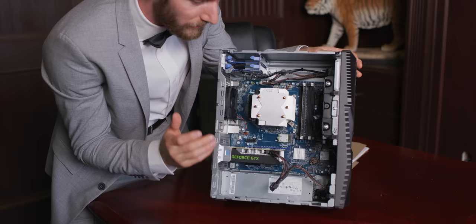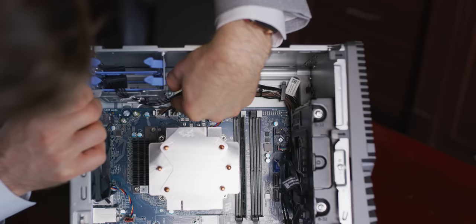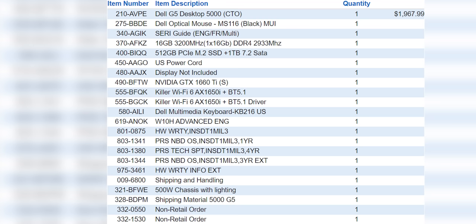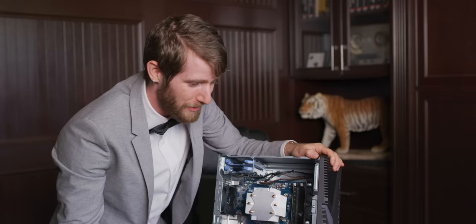Remember that video we did recently on the ATX 12 volt only standard? Well, Dell has already gone ahead and transitioned. So this proprietary power supply here isn't for no reason at all - it's actually not using the traditional ATX connector. All we've got here is a 12 volt six-pin connector and then two more four-pin 12 volt connectors. So the power supply only delivers 12 volt power. That's probably how they managed to hit 80 plus platinum. The graphics card - is that a GTX 1650? It's a 1660 Ti. That's quite a bit better, but not great for the price.